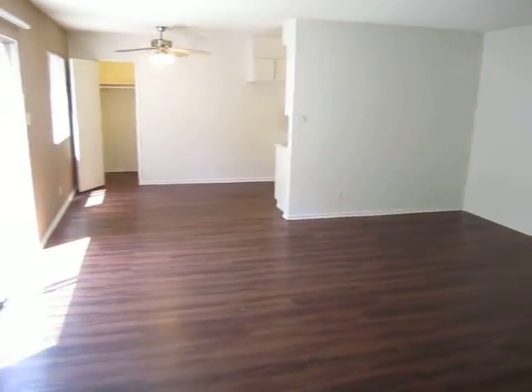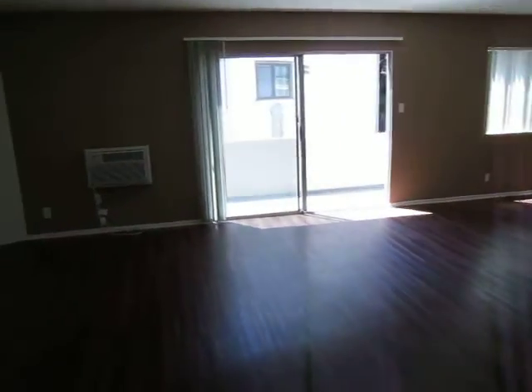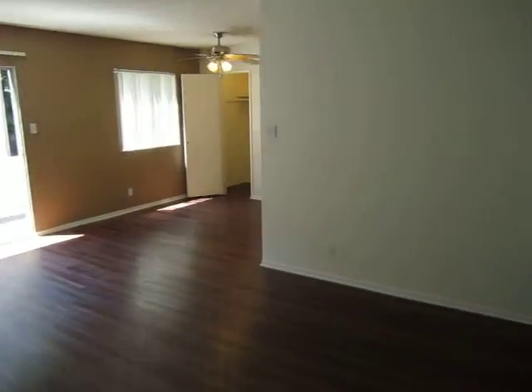We hope you enjoyed the video tour. Be sure to click on Request a Viewing and fill out the Request a Viewing box if you'd like to see this lovely apartment in person. Thank you.